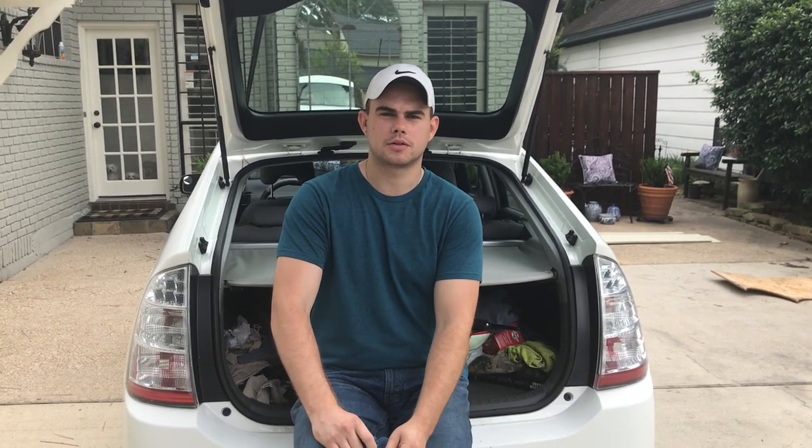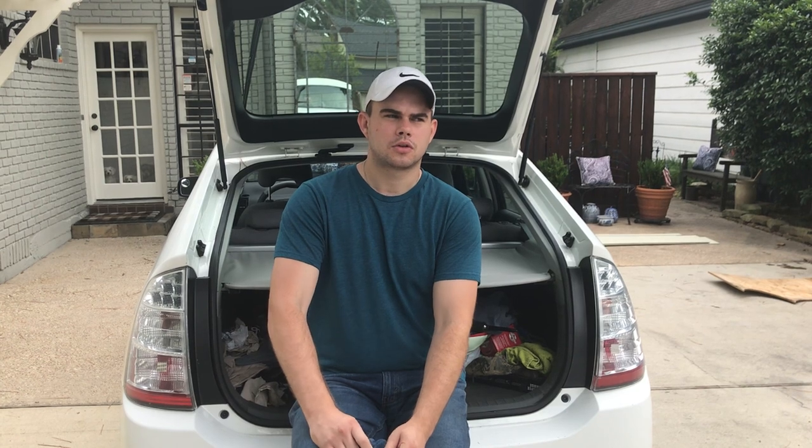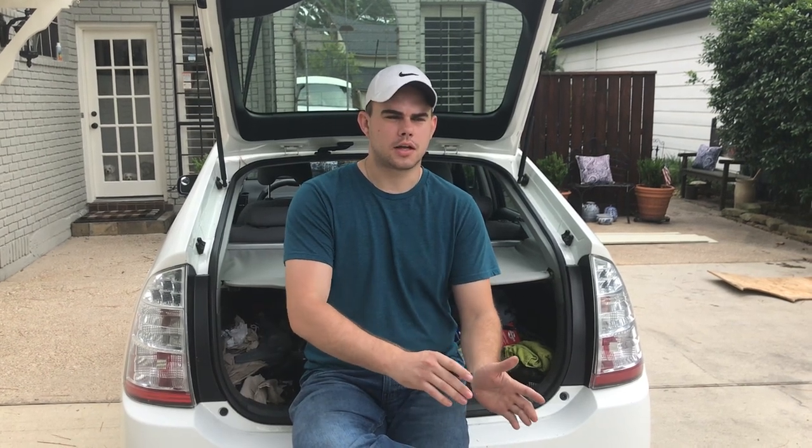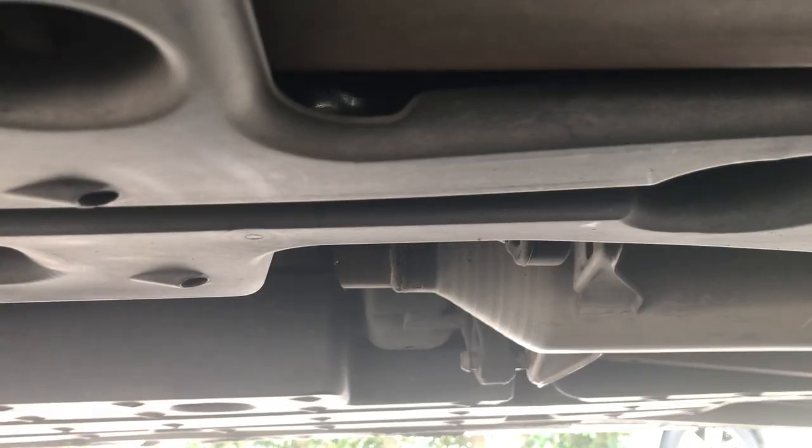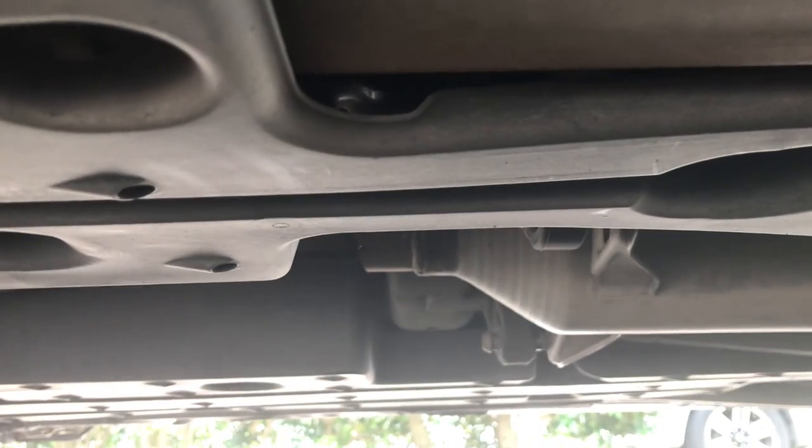We've had this car for about four weeks. A few days ago our dad was borrowing it to go to work. He went in at 10, came back out at 5, and when he went to start the car he realized that somebody had stolen the catalytic converter off the bottom of our car, as you can see right here in the photo.